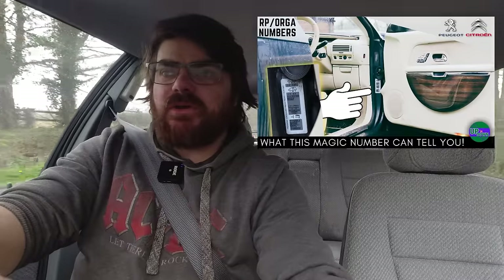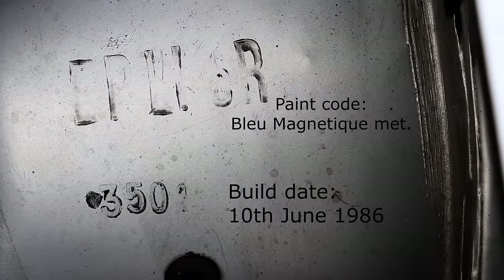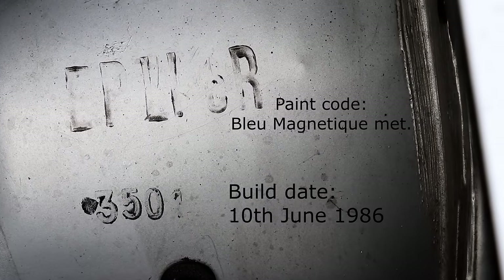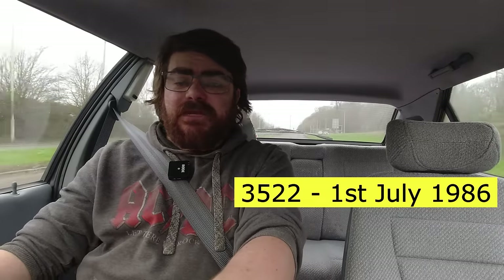Watch that video to get some context, because this car has an RP number of 3501, whereas BX Mark II production officially started at RP number 3522. Keen students of the numerical system will know that 3501 comes before 3522 — so what gives? Well, this is a pre-production Mark II.